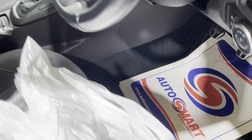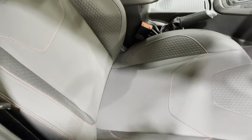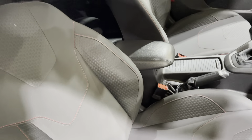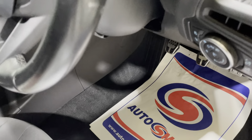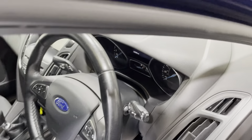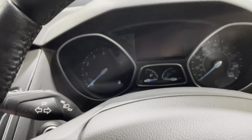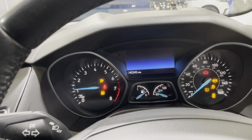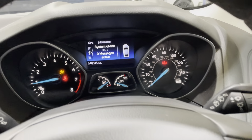Moving onto the driver's seat — excuse the seat cover — there's no tears, no rips, and no signs of any bad wear or bad marks. Getting in to start the car up: all the warning lights come on and then go off. There are no faults at all on the vehicle.